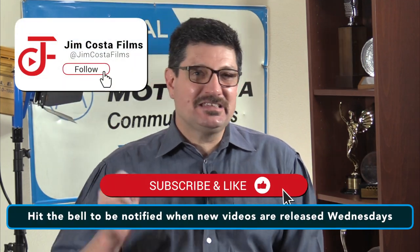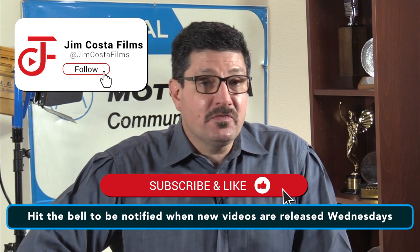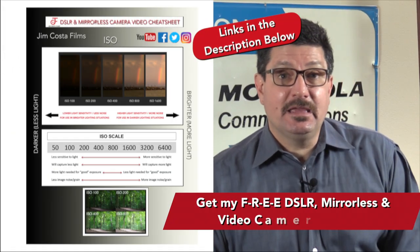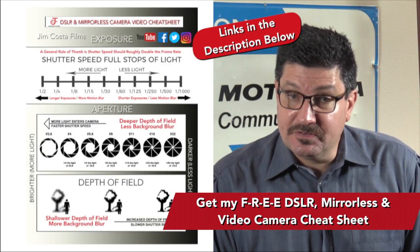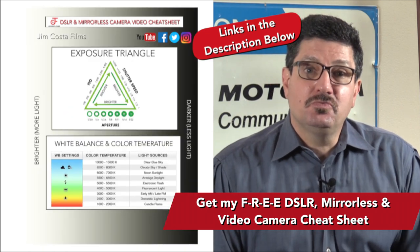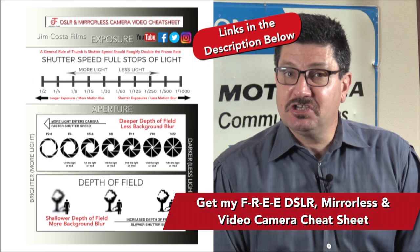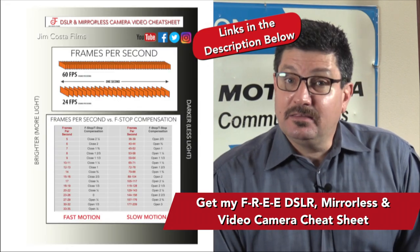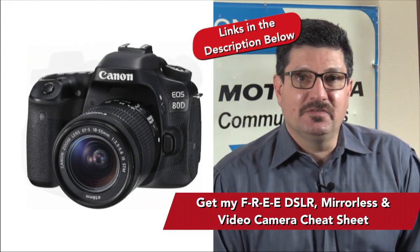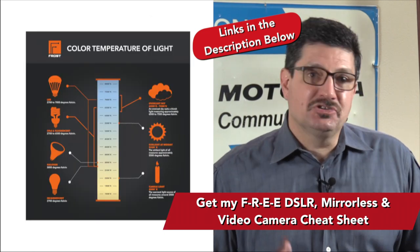I currently have over 4,470 videos on my YouTube channel, Jim Costa Films, so feel free to check out many of my other videos for great tips and suggestions. I mentioned at the beginning about some freebies and training. As a professional video producer and photographer, I've created an absolutely free cheat sheet on all the best camera settings to shoot with your DSLR, mirrorless and video camera — settings that will allow your photos and particularly your videos to shine and stand out from the competition. The link to get the cheat sheet is just below in the video description. My cheat sheet specializes in shooting video with any type of camera, covering white balance, color temperature, frame rates and more.